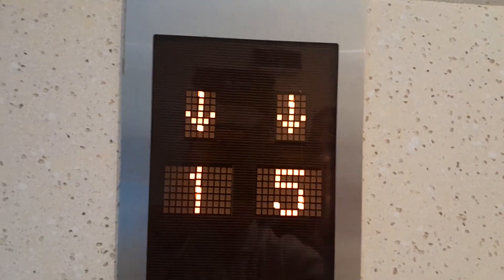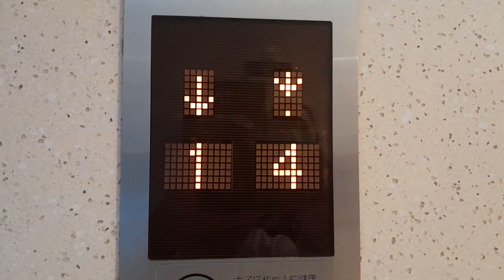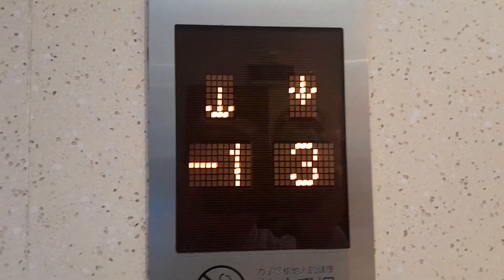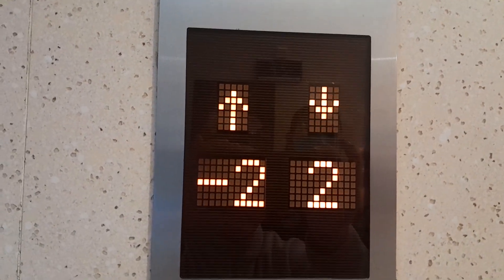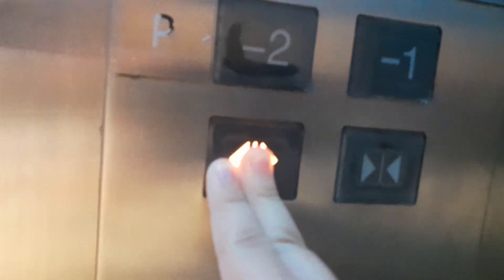Wow, this is a Shanghai Mitsubishi elevator. I filmed a Shanghai Mitsubishi elevator before. This one has a different arrow — it has a scrolling arrow, maybe a Shanghai edition. Oh my god, a pool full of trash. We're heading down to minus two.